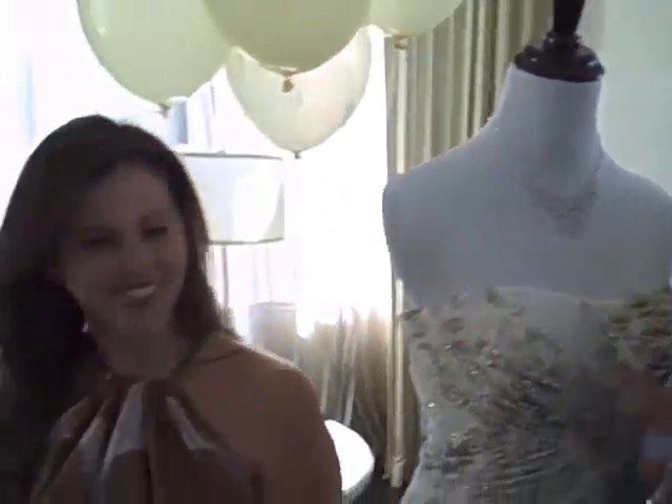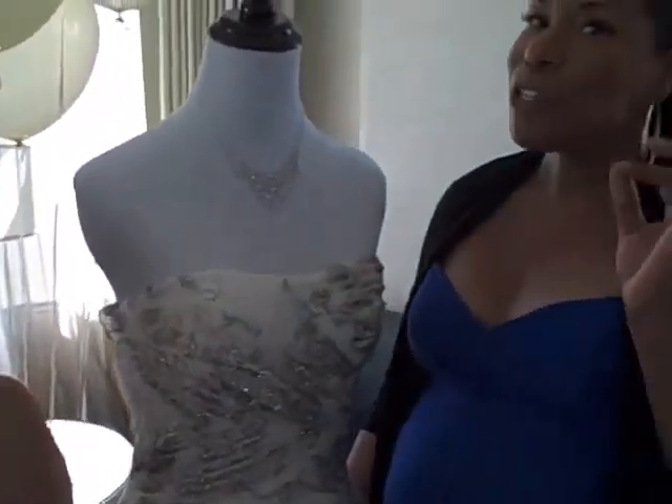Here's the trick though: don't just look on the hanger — you've got to try these things on to see what works for you, because it's going to look different than it does on the hanger. Remember, it's all about celebrating your curves, celebrating your body, and finding dresses that show off the very best you.